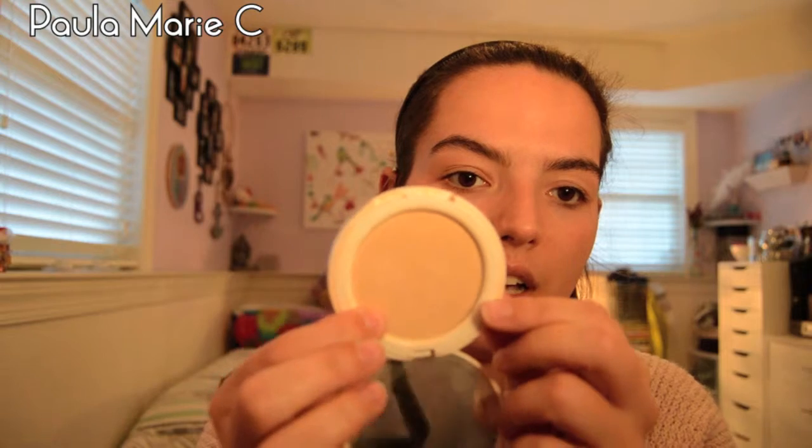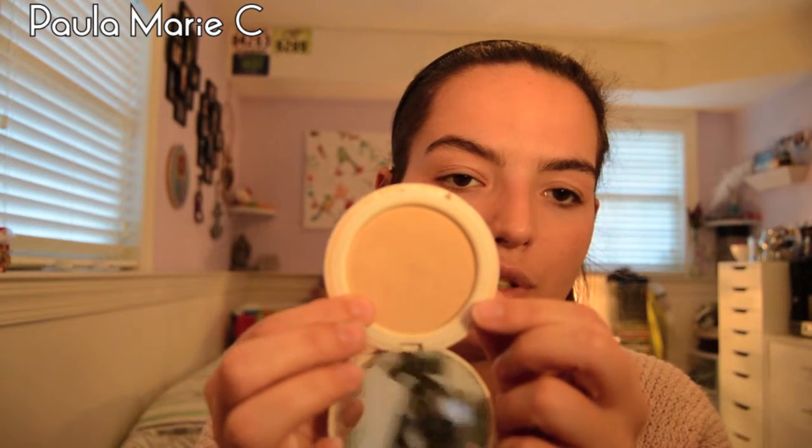I've been setting my foundation recently with the Serenity pressed powder foundation. I have it in the shade Fair and I really love it. I take a brush and I dab it into my skin, and there go the oils. It's great, I love it.